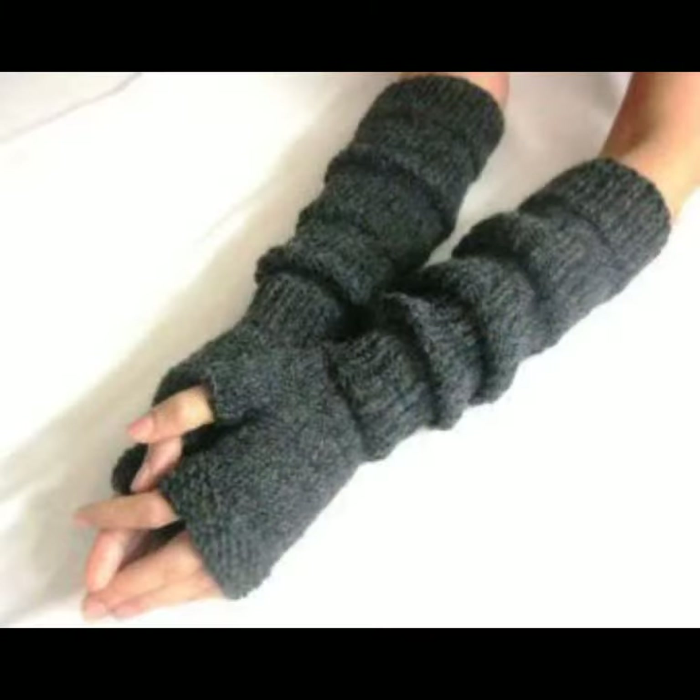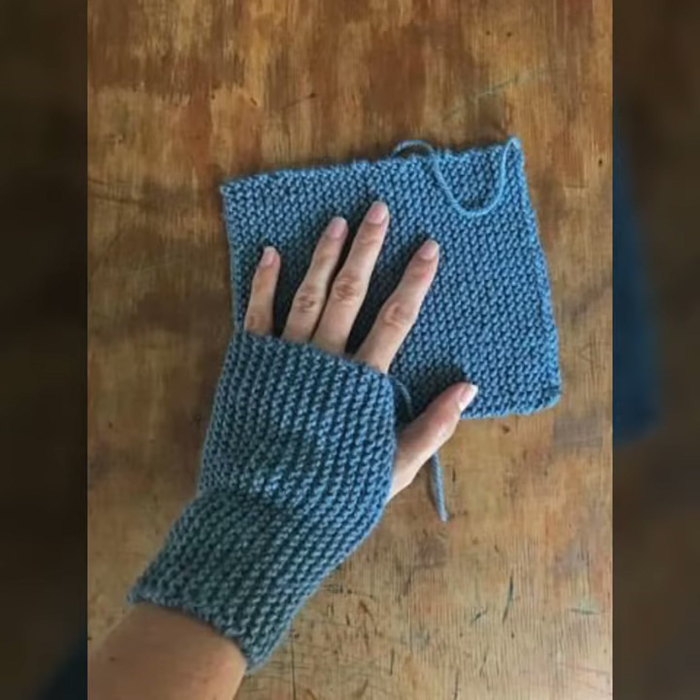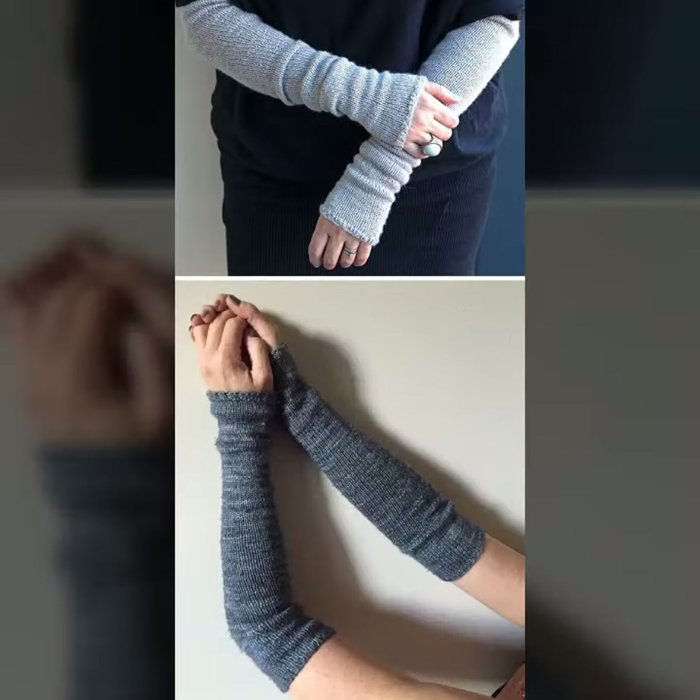If you want to buy these very beautiful women's crochet finger lace gloves designs, you can contact me on my WhatsApp number — my number is available in the description. We have designers and you can order and get every beautiful crochet material.